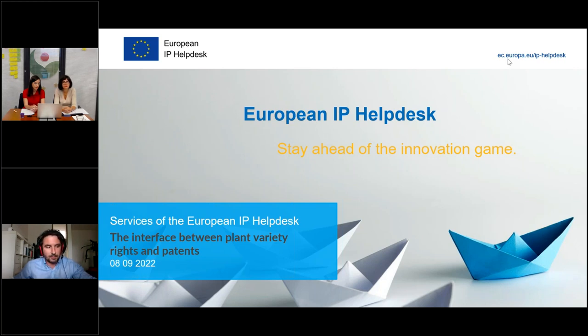Thank you very much Montserrat and Angela for the time you have dedicated to spending with us. Before I give you the word, let me take a couple of moments to introduce the European IP Helpdesk to our audience and say a few words regarding the housekeeping of this webinar. You might have noticed that your microphone is switched off and you're not able to speak freely.